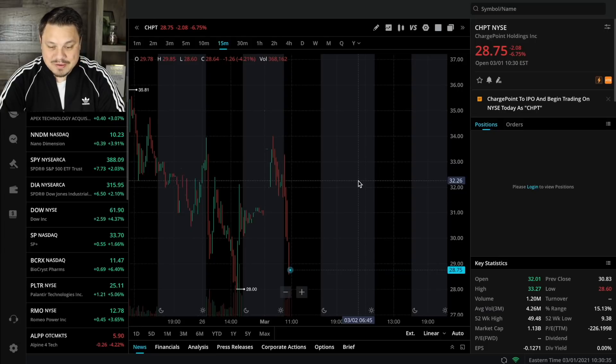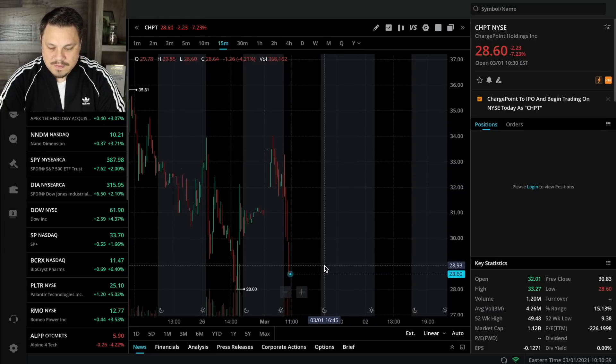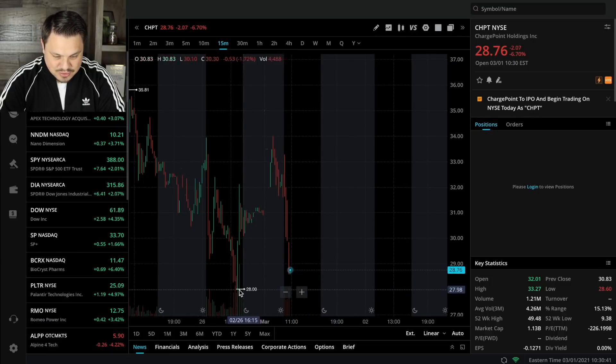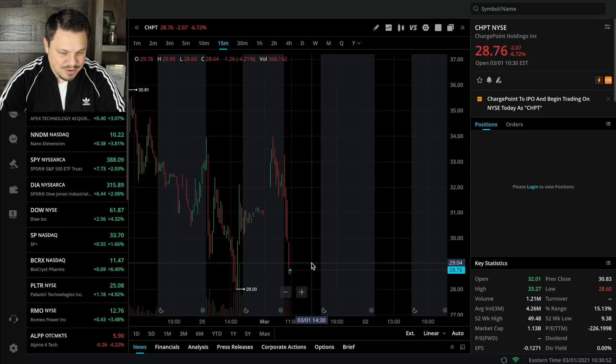We are seeing a little bit of volatility today with CHPT. It's kind of going up and down. It's almost back down to those lows of $28 — it's at $28.75 right now, down almost 7% on the day. So it's something to pay attention to. We're kind of seeing the bulls and the bears battle it out here with ChargePoint.